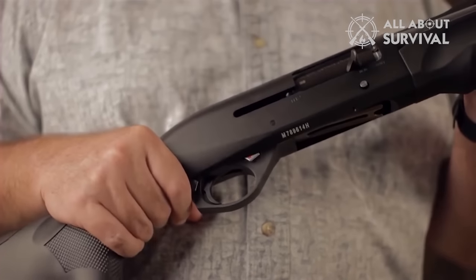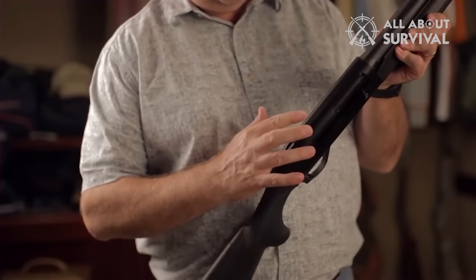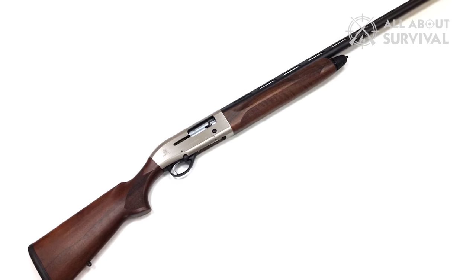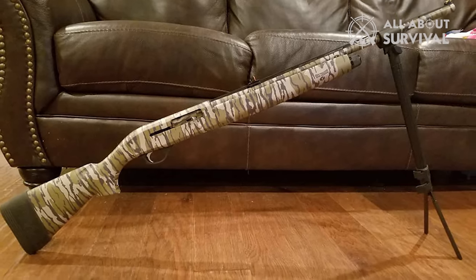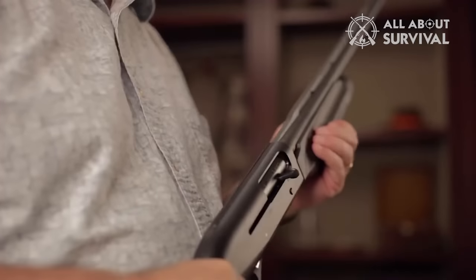If you love shotguns, there was plenty to get excited about in 2023, especially if you're partial to sub-gauges. This year, a handful of companies delivered new shotguns. Beretta engineered the first-ever 3-inch gas-driven 28-gauge autoloader, Mossberg debuted the first dedicated turkey gun in 28-gauge, and TriStar jumped into the niche lever-action shotgun arena with its first 410. And that's just a start.